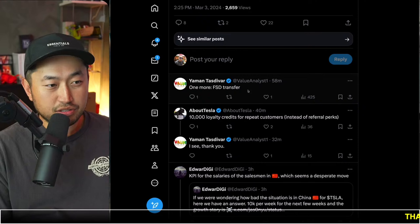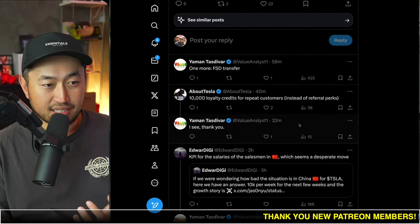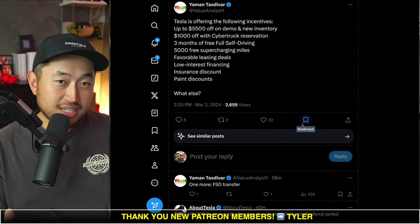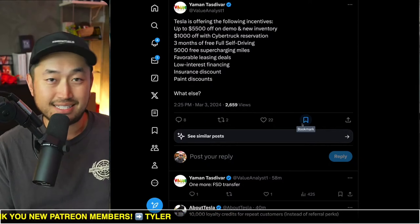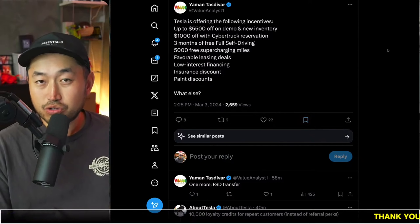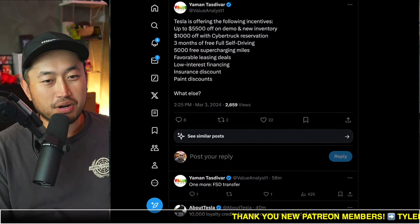And the last ones are a full self-driving transfer and $10,000 loyalty credits for repeat customers as well — definitely some pretty interesting stuff. Let me know your thoughts. What's an incentive you're looking to get to buy a Tesla? Are you waiting to see what comes by end of this quarter?